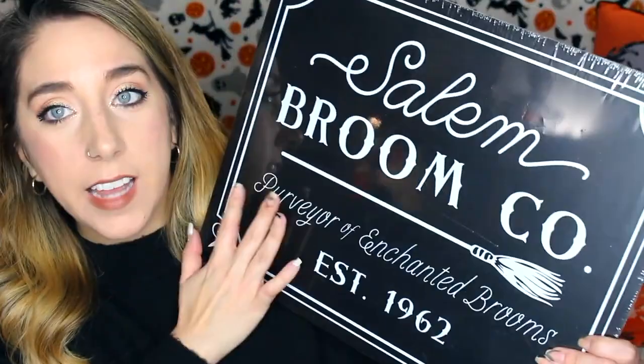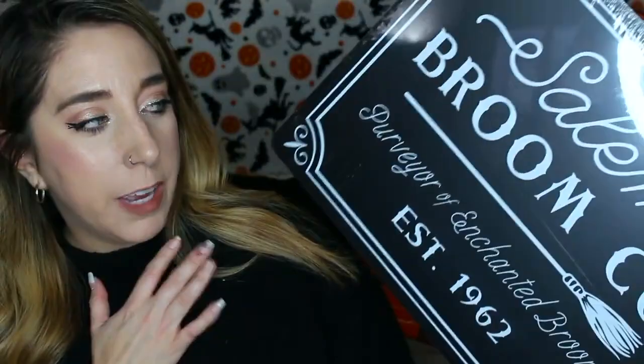I did find this Salem sign — it says Broom Company. I thought it doesn't have anything you can hang it up by, but how cute would this be for a cheese board? That's what I bought it for. I want to use it right now — put some cheese, some crackers, some grapes, some little jams on it. I think that'd be so cute. Five dollars, just from the Target dollar spot.